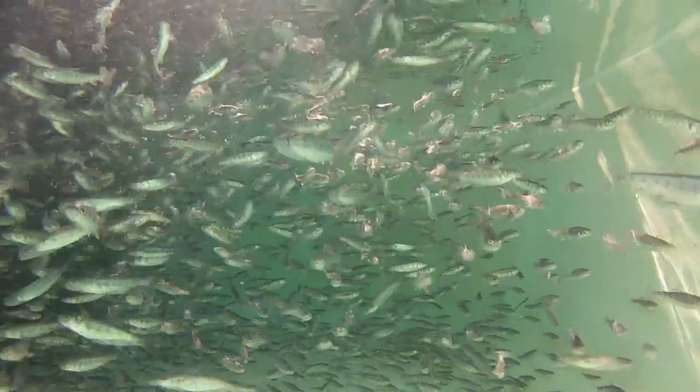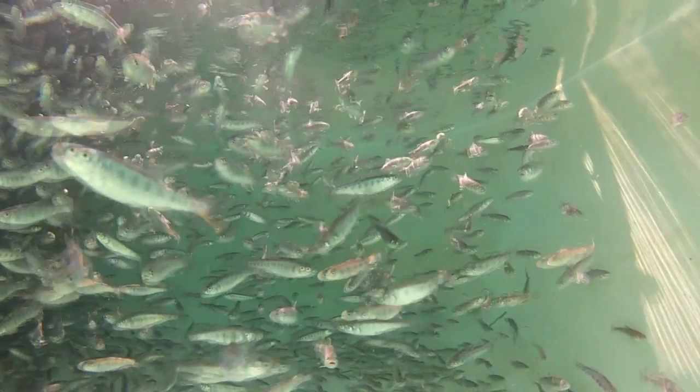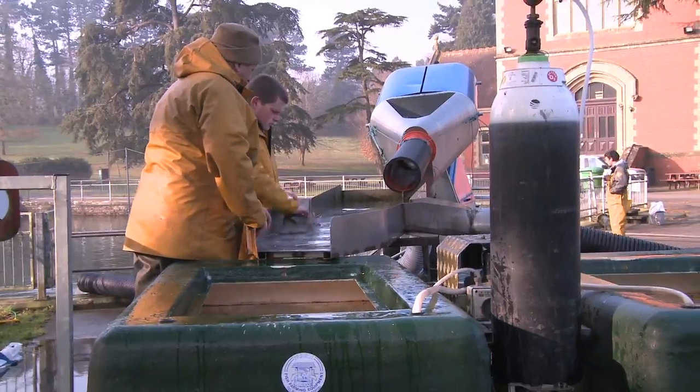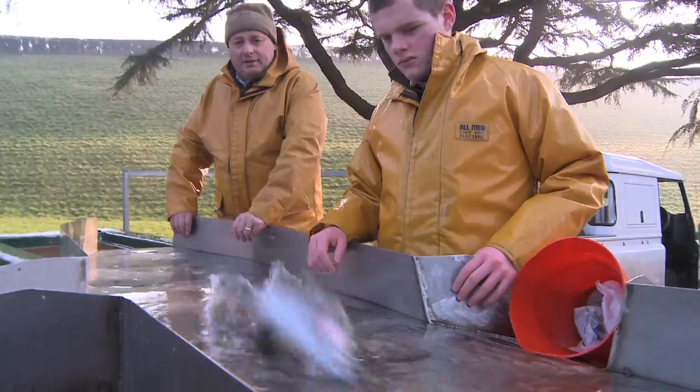After you've got them onto the feed properly, it's fairly straightforward after that, as long as you have no disease issues — which thankfully we don't have too many problems. It's then just a case of keeping feeding them. We have to grade them a few times to take off the faster growing from the slower growing. This improves feeding efficiency and therefore reduces your feed costs and makes it more economical for us to be stocking as many fish as we do.